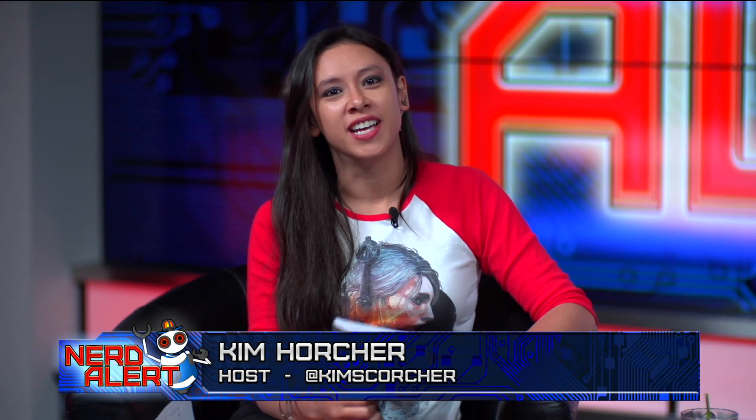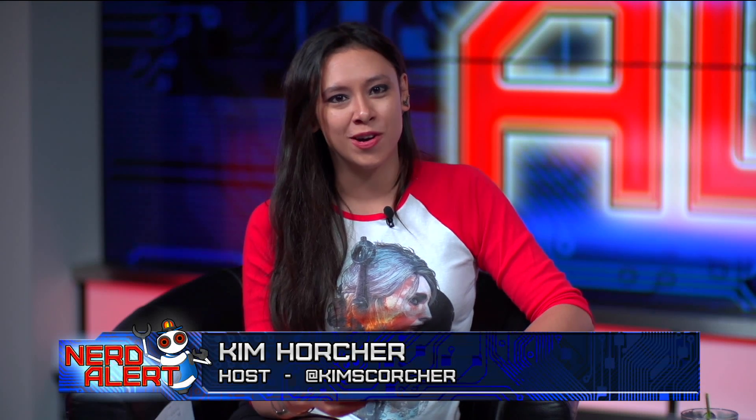Crowds came from far and wide to see the most beauteous attraction in the world — a giant flower that smells like corpses. This happened recently at Cambridge University Botanic Garden.